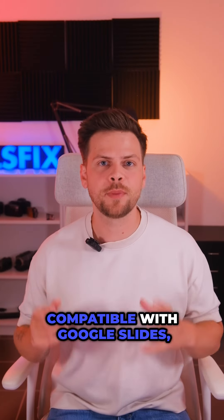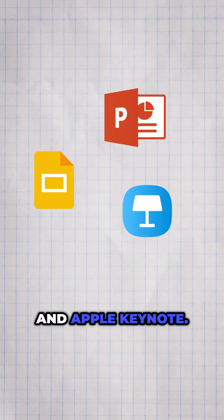All of the slides are compatible with Google Slides, Microsoft PowerPoint, and Apple Keynote.